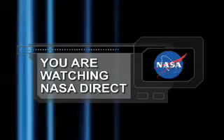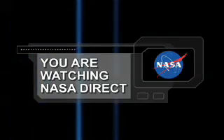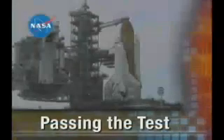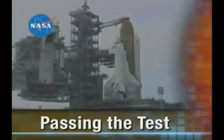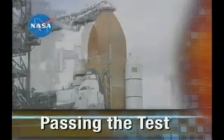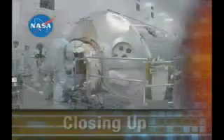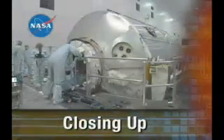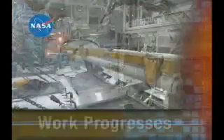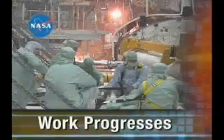You're watching NASA Direct. On the NASA Space Shuttle Status Report: passing the test — Space Shuttle Discovery gets an excellent grade on its tanking test in preparation for launch. Then, closing up, Raffaello's hatch closes, ready for its trip to the ISS, and work progresses on Orbiter Atlantis. NASA's Space Shuttle Status Report starts right now.